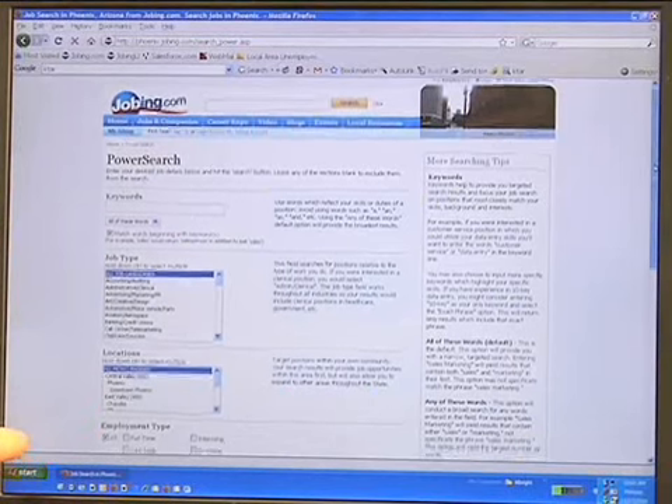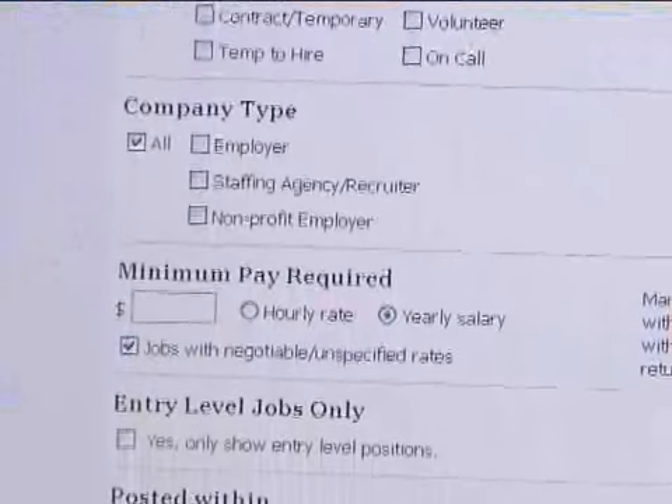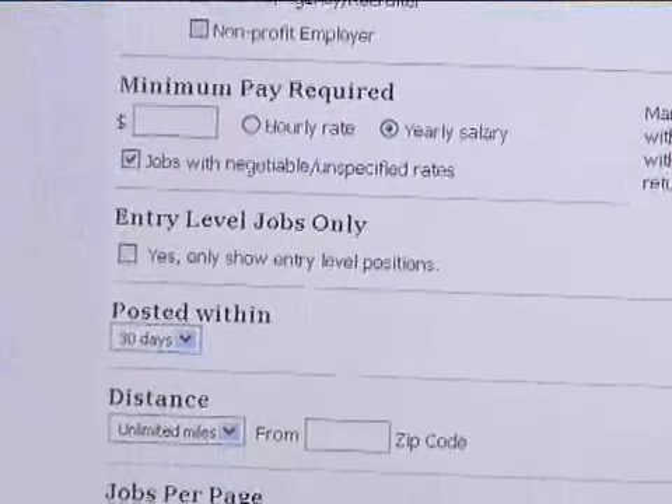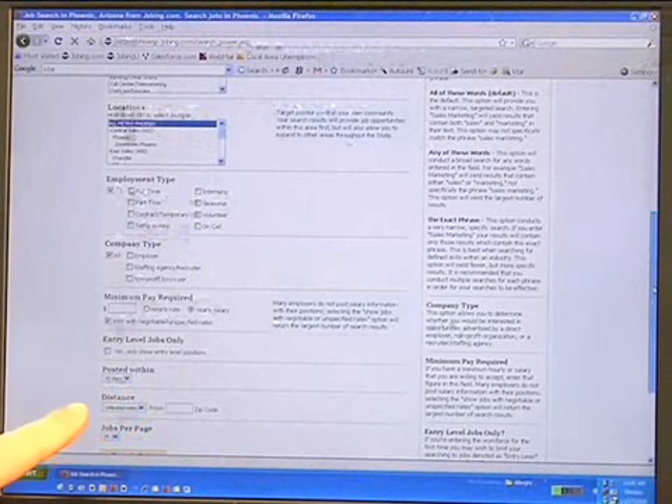Now some of the other categories that you can find that you don't find on the regular search are employment type, company type, minimum pay required, and you can decide if you want to search for entry level jobs only. You can also see when the job posting has been posted within how many days, as well as see how far the actual job is from the zip code you live in.